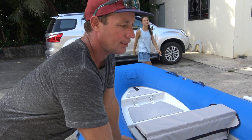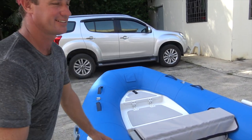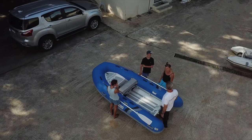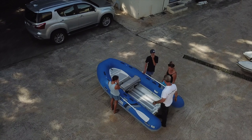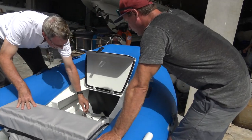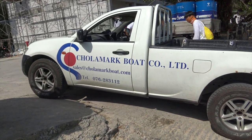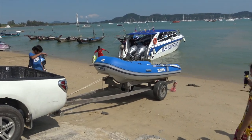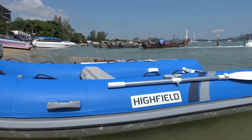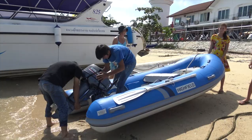We are super stoked with our choice of the Highfield 3.4 meter boat — it looks awesome! If you're fortunate enough to pick up your Highfield in Thailand, Phuket, you'll meet Hans. He's the local dealer for Highfield, a real pleasure to deal with and couldn't be more helpful — highly recommended.